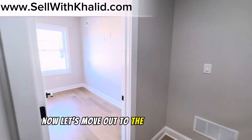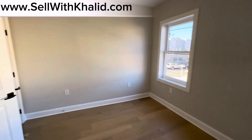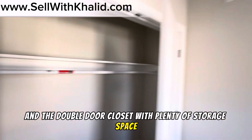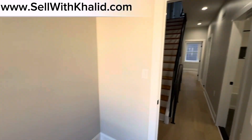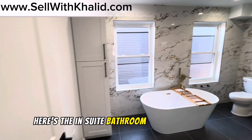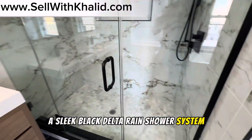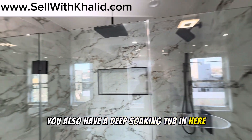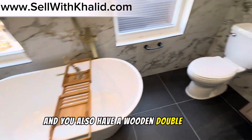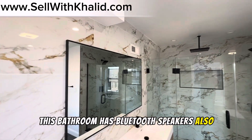The second bedroom on the second floor has two windows and a double-door closet with plenty of storage space. Here's the en-suite bathroom — it has custom tiling, a sleek black Delta rain shower system, a deep soaking tub, a custom linen closet, and a wooden double vanity. This bathroom also has Bluetooth speakers.